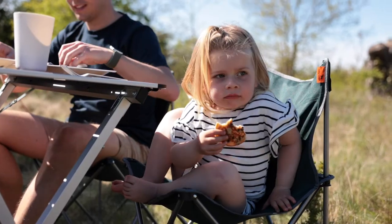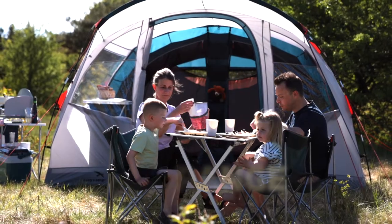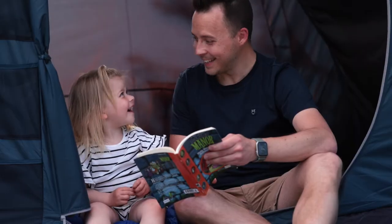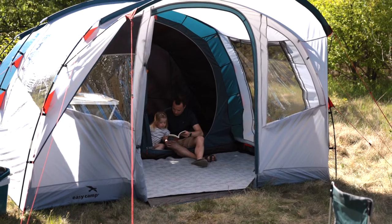The campsite calls and our tour range adds three new tents to extend choice for the first-time family camper. Edendale 400 and 600 are easy to understand and simple to use designs, while the new 800 model adds extra room to our popular Palmdale Lux tents.